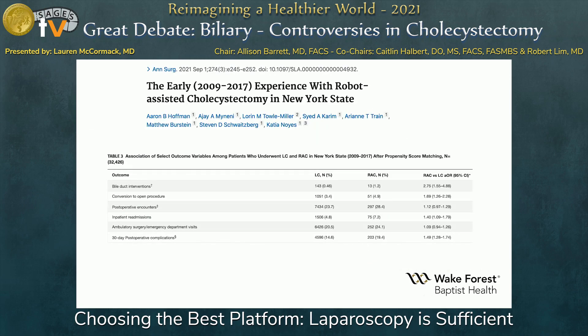Looking at odds ratios, robotic cholecystectomy had 175% greater odds of having a post-op bile duct intervention, 69% greater odds of conversion to an open procedure, and 49% greater odds of having a 30-day post-op complication. It was also associated with higher readmission rates.